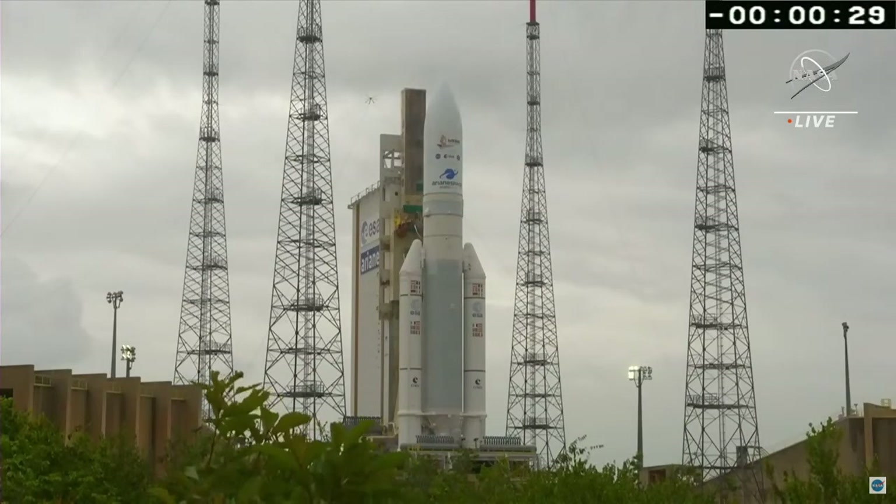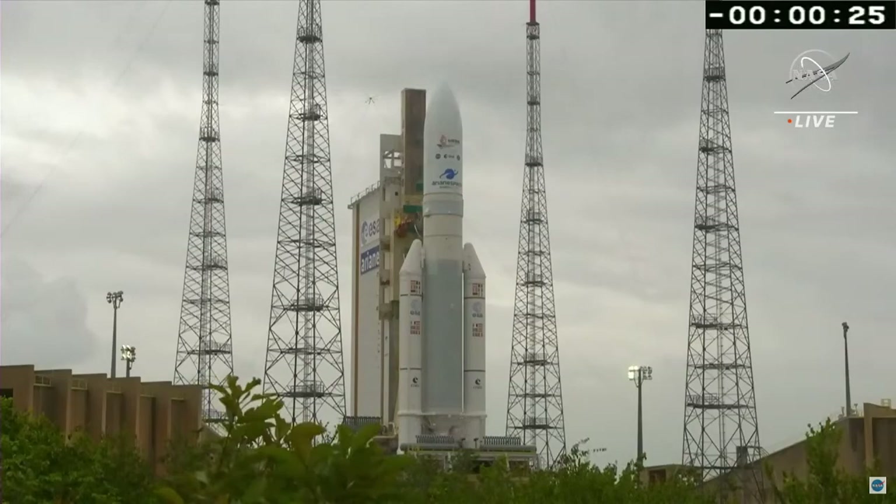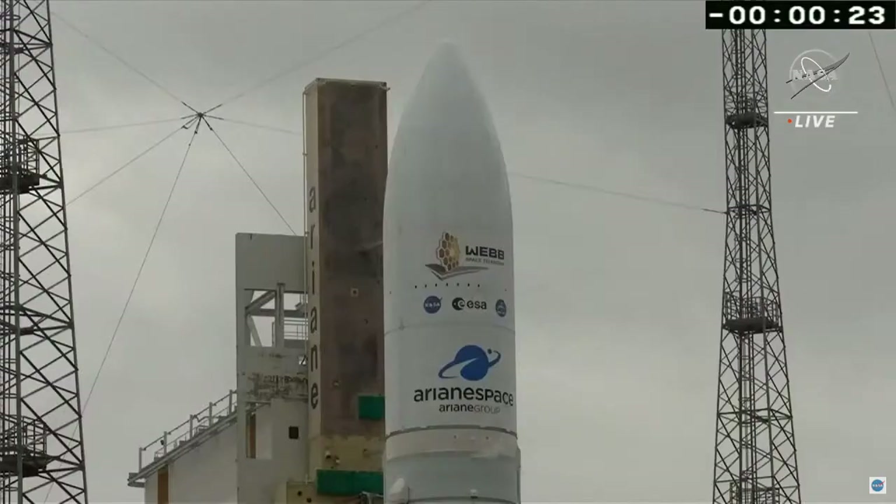T minus 30 seconds and counting. Standing by for terminal count. At two, the DDO: attention for the two counts final.